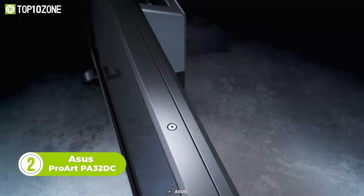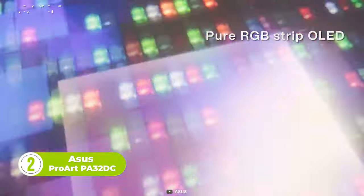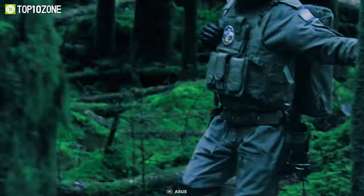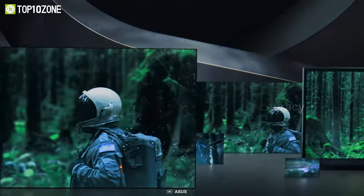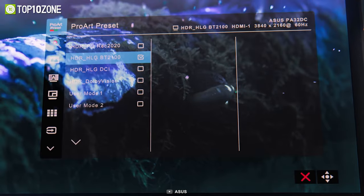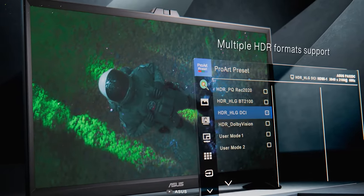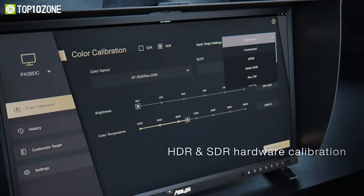Introducing the ASUS ProArt PA32DC, a 31.5-inch 4K monitor that delivers exceptional color accuracy and breathtaking clarity. With a built-in colorimeter and ASUS Auto Calibration, your display will be perfectly tuned to your preferences. It's also complemented by professional hardware calibration software, such as Calman and Light Illusion ColorSpace CMS, so you can be sure that your colors are always accurate and consistent. The true 10-bit color depth and excellent contrast ratio provide the deepest blacks and accurate highlights.